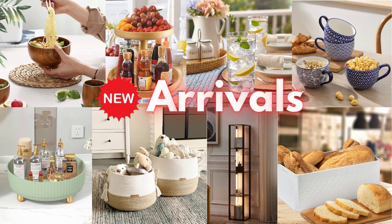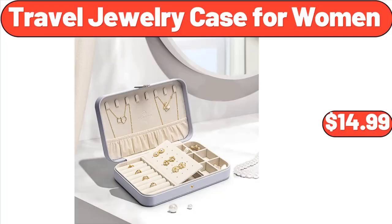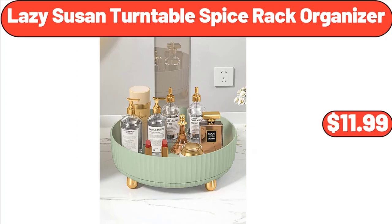Hello everyone, let's take a look together at the discounted products at Aldi Market. Travel Jewelry Case for Women, $14.99. Lazy Susan Turntable Spice Rack Organizer, $11.99.